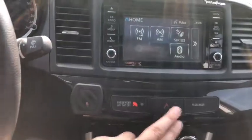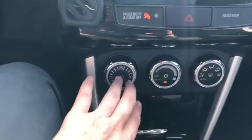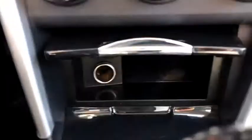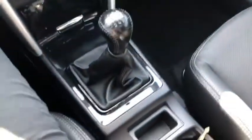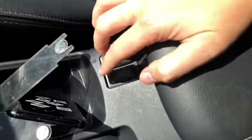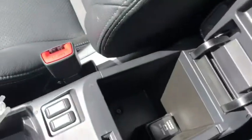Down below you have your hazard lights located right in the middle, and we have our climate control just below that. Inside the console you have your 12 volt outlet and your shifter just behind that, the emergency brake, and two cup holders. This car does come with heated seats for the driver and the passenger, and inside the console you also have an additional 12 volt outlet.